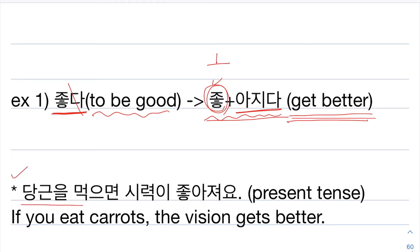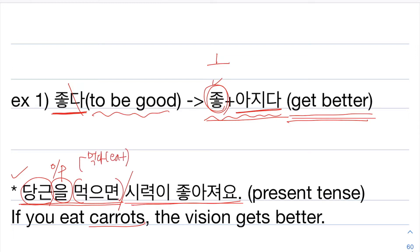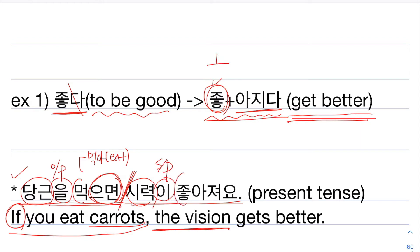You can make a sentence like 당근을 먹으면 시력이 좋아져요. 당근 is 'carrot,' 을 is the object particle, and 먹으면 comes from 먹다, which means 'to eat.' When you put 으면, it means 'if.' So 당근을 먹으면 means 'if you eat carrots,' and 시력이 좋아져요 — 시력 is 'vision,' 이 is the subject particle, and 좋아져요 means 'gets better.' The whole sentence means: if you eat carrots, your vision gets better. 좋아지다 is the original form, and 좋아져요 is the conjugated present tense form.